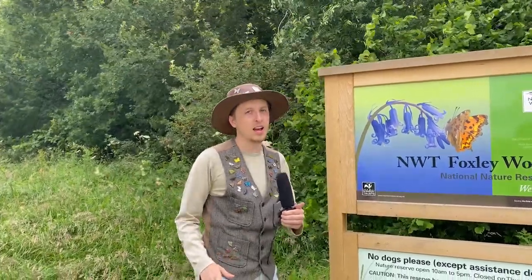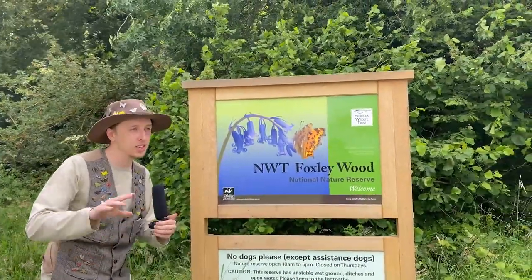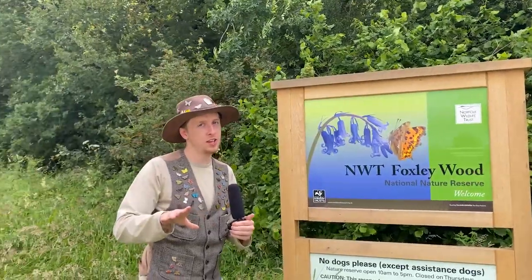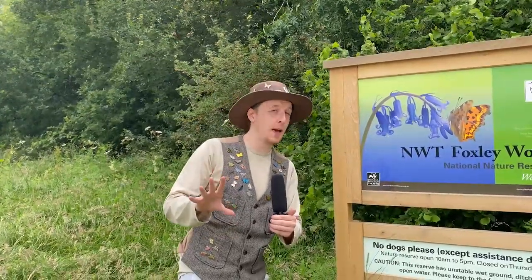Today we are at Foxley Wood, which is a very special place for me. I thought I'd do the intro right here — it's special because this is the first area I ever saw the extremely lovely and elusive purple emperor butterfly. Purple emperor butterflies are very, very special.